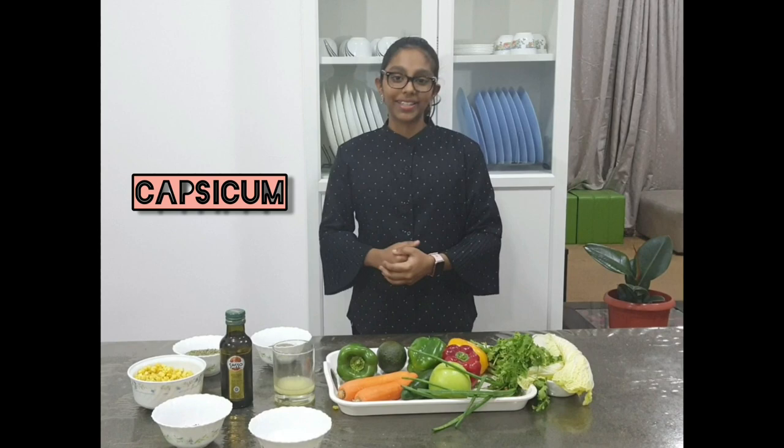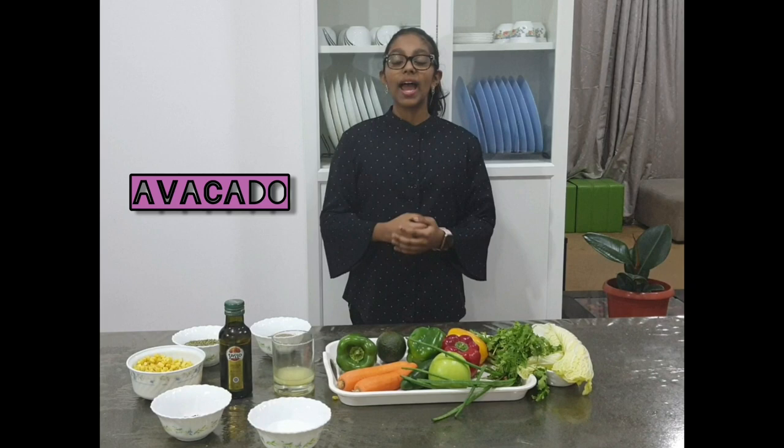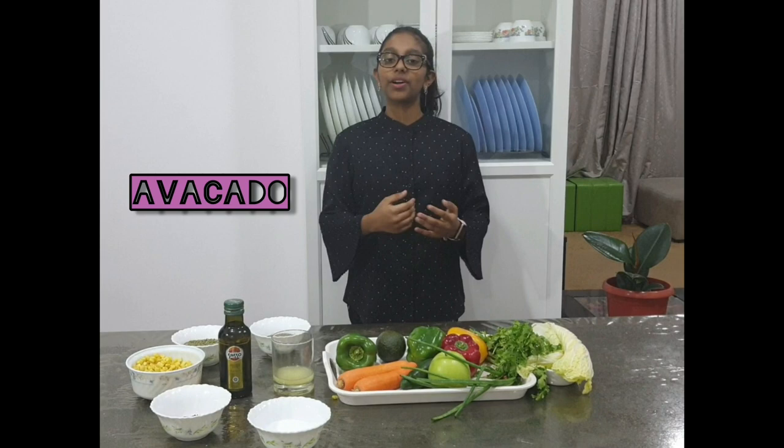Avocado. It is incredibly nutritious, high in potassium, and rich in vitamins and fiber. It also helps in the reduction of cholesterol content.